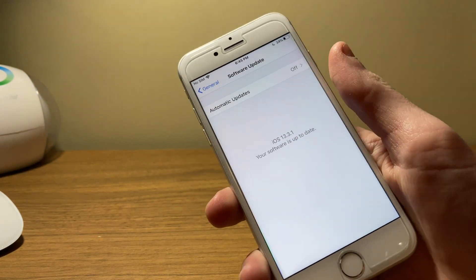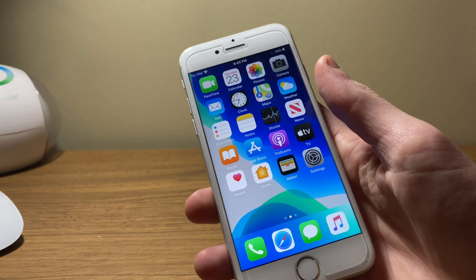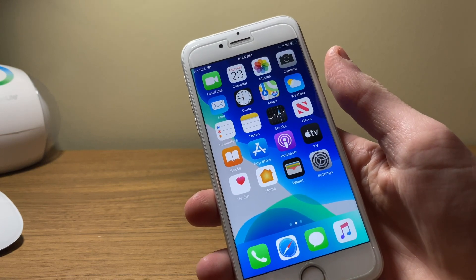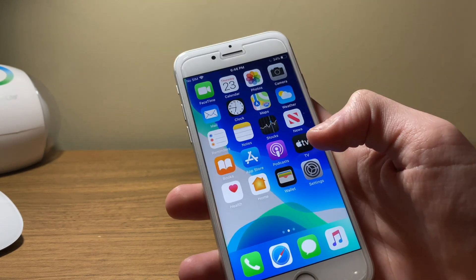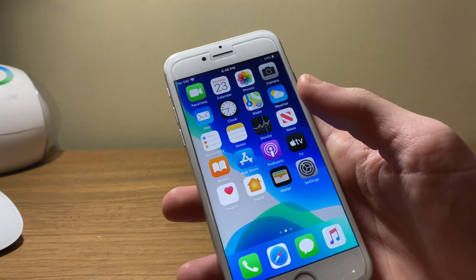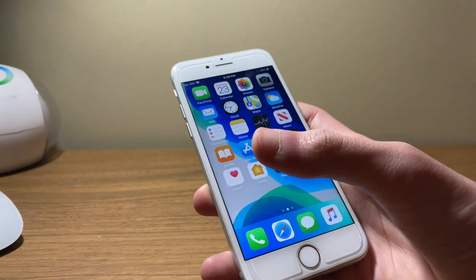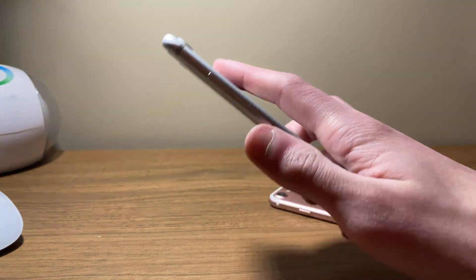I've noticed a noticeable increase in the smoothness of the user interface, which is a nice improvement. All the animations throughout iOS perform noticeably better than developer beta 2 did. However, you can expect to see the same overall performance in app launching as iOS 13.3.1 developer beta 2.